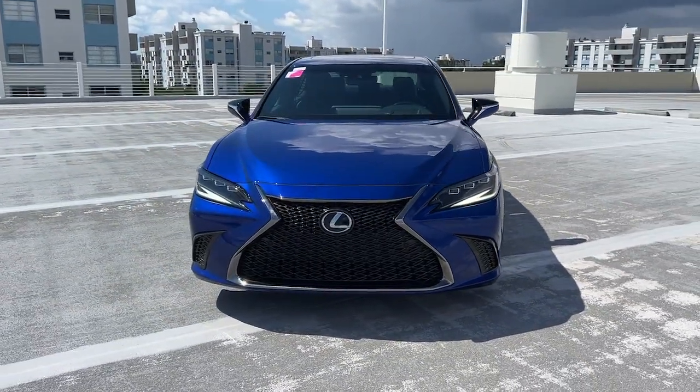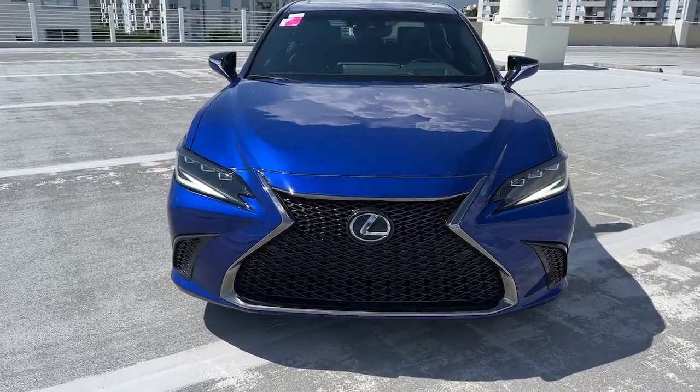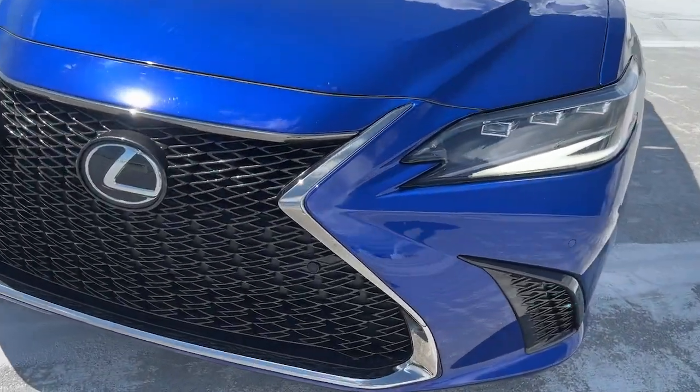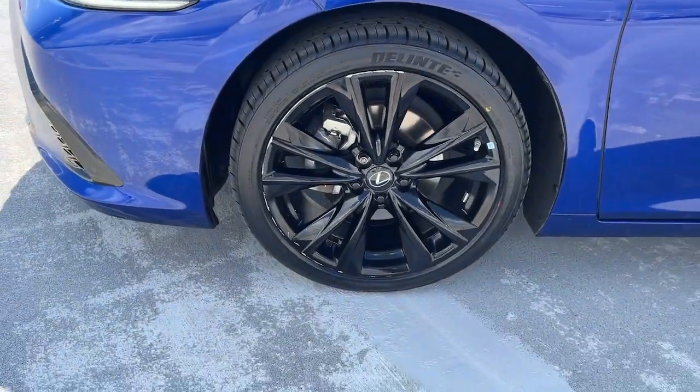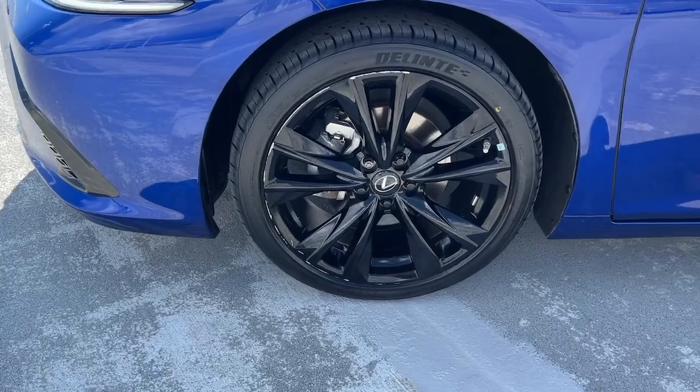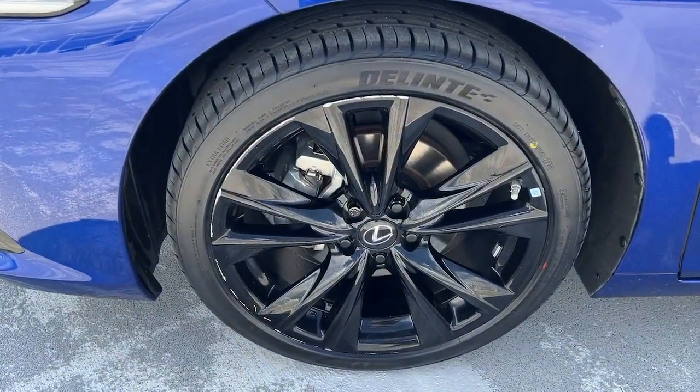Heated steering wheel, heated and/or cooled front seats, Apple CarPlay and/or Android Auto, wireless charging station, moonroof, keyless entry, heated driver's seat, satellite radio, power passenger seat, heated mirrors.